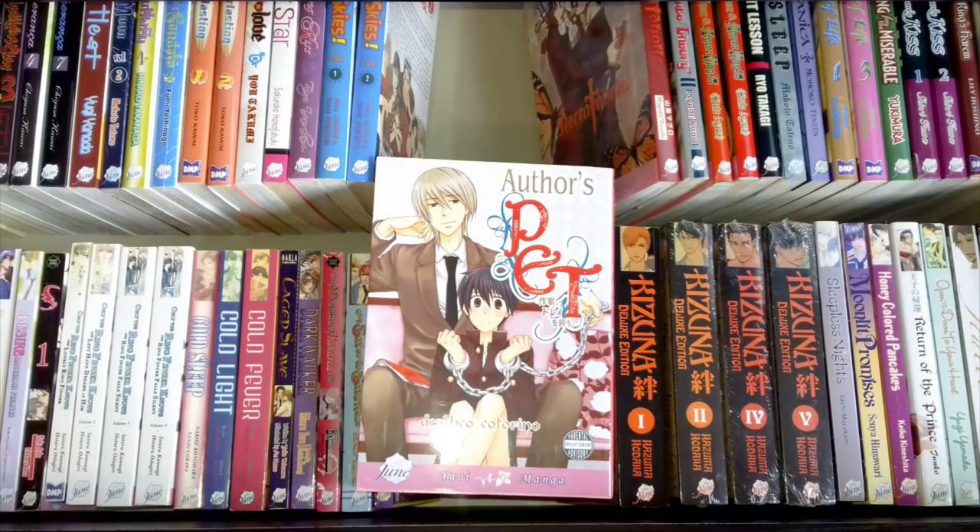This is Author's Pet by Deathco Cotorino — what a brilliant name. I have two copies of this, a series of one-shot stories, and I read it last year for my reading BL challenge. The main story is about someone who injures an author and has to help him around the house and type up his steamy romance novels. It's quite old style — the art is old-fashioned, the stories are so-so and not very memorable. I wouldn't spend a huge amount on it; get it for a cheap price. I'll sell one copy one day.